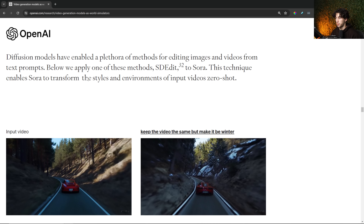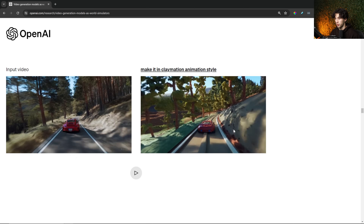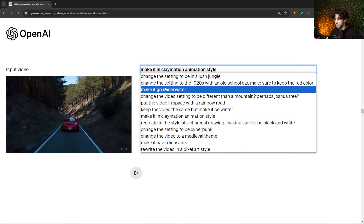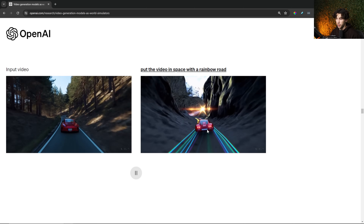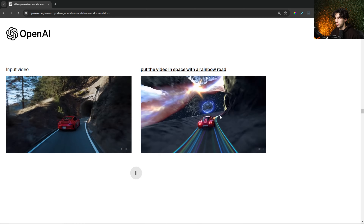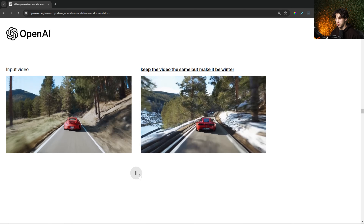This is another very cool example called video-to-video editing. Sora takes an input video and applies its own environments to it. We can go in here and change it — for example, 'put the video in a space with a rainbow road.' As you can see, it's now the same video, just edited with a rainbow road instead of this basic road, and the car is moving the same. It's going under that rock tunnel and now it's going into space. This is a very exciting feature.